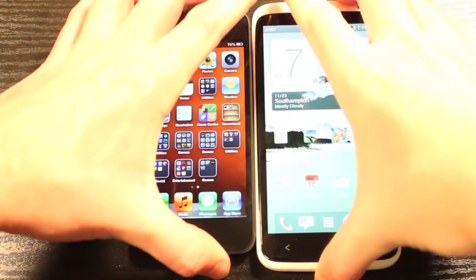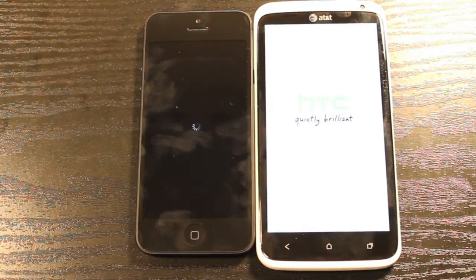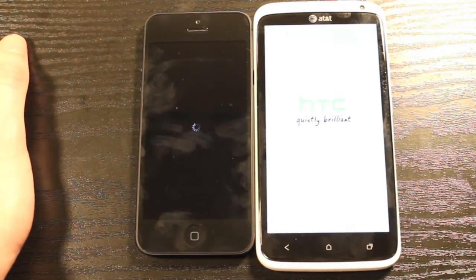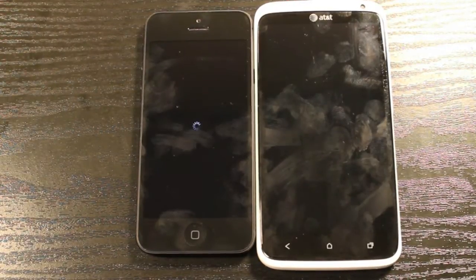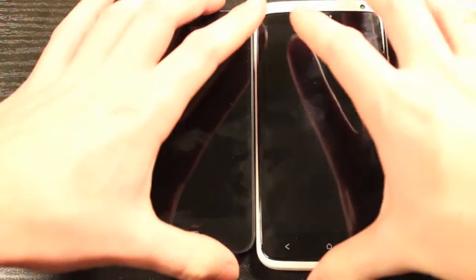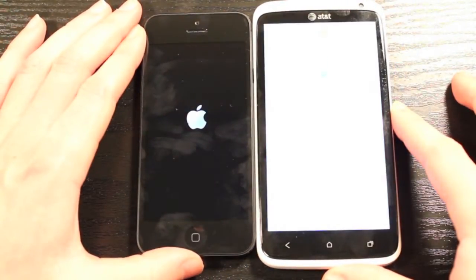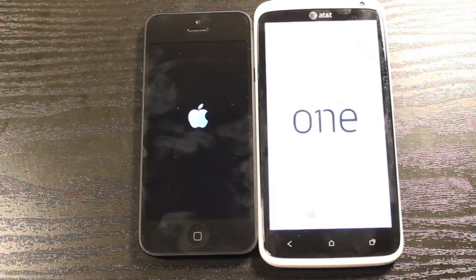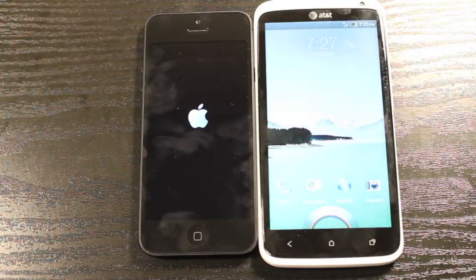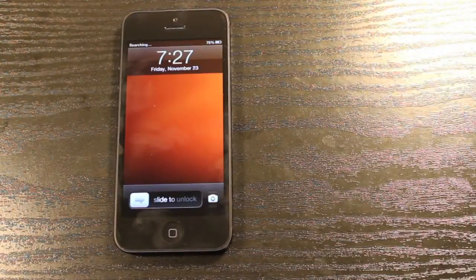Let's go ahead and power both devices down. The One X won the power-down test, and the iPhone is done shortly after. Powering them back on — wow, that was a really fast boot on the One X; it beat the iPhone. And now the iPhone is up too.